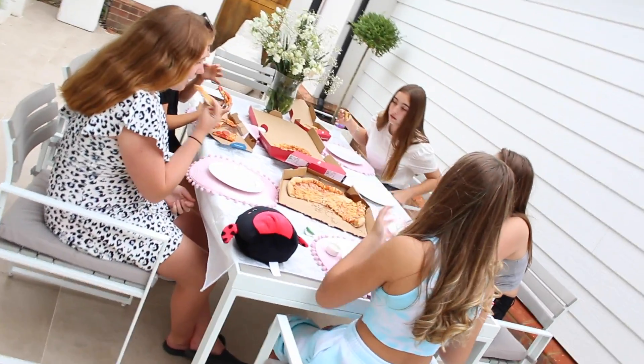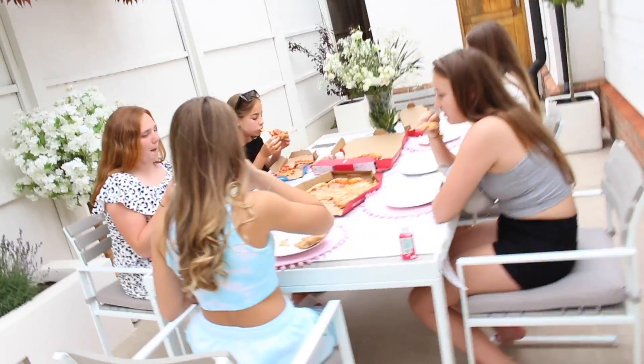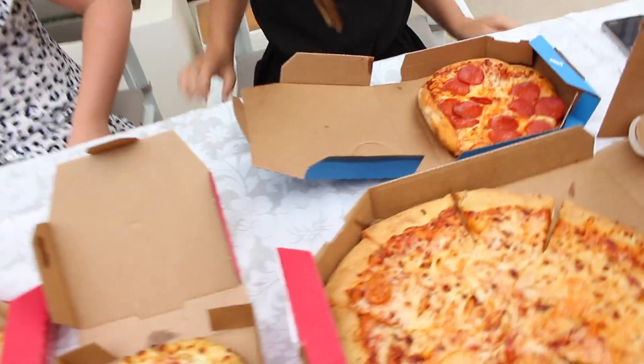It's pizza time! We love to order Domino's on special occasions, or on sleepovers just like tonight.